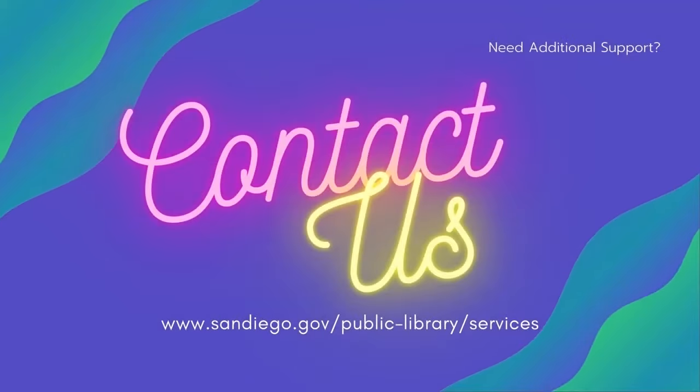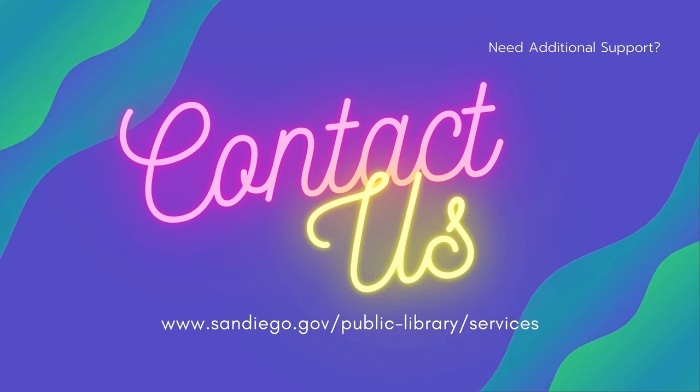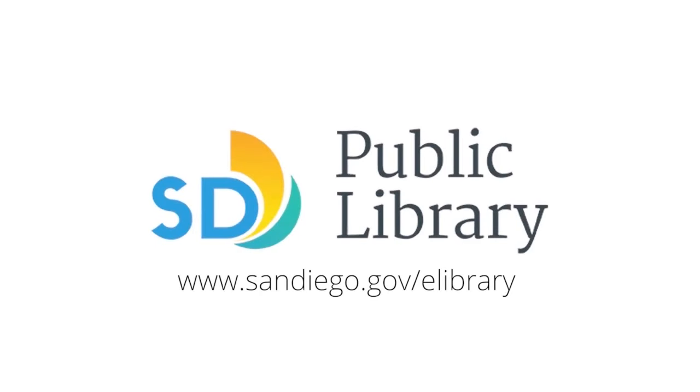In need of further assistance, don't hesitate to call or email — library staff are ready to assist. Get access to more databases and information from the San Diego Public Library's eLibrary tab. Visit sandiego.gov/eLibrary today.